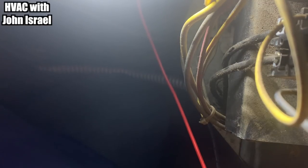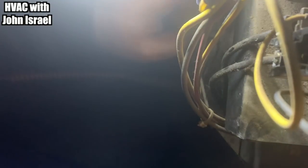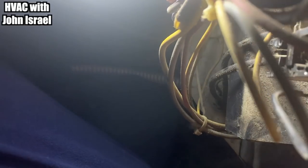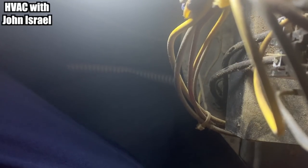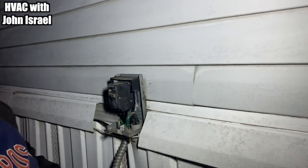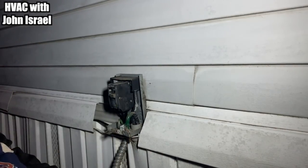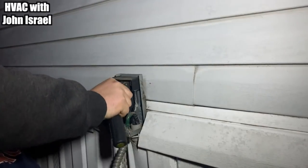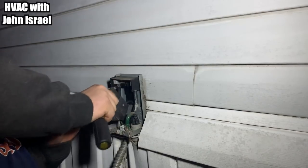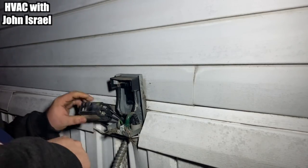Your capacitor's good. That's your start capacitor for the compressor, and you have another one up top — your run capacitor — which runs the fan, and it's fine. Alright, I've got our new breaker right here.